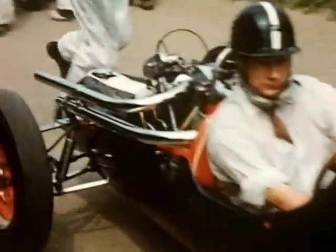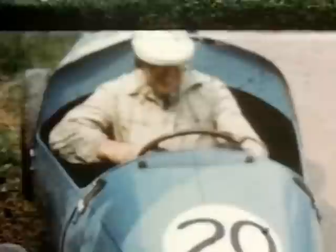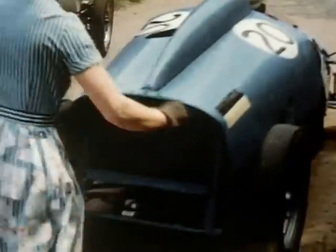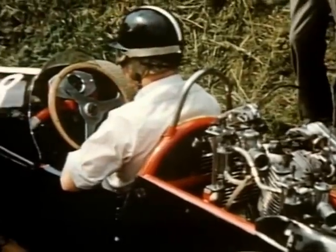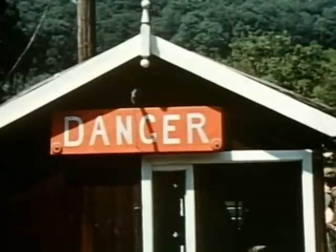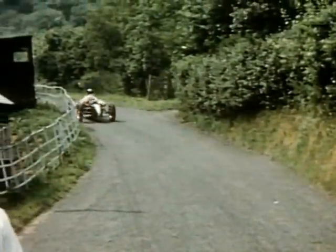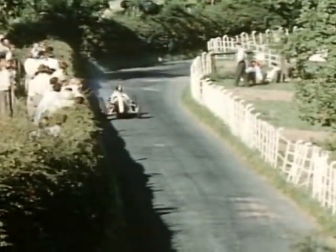Back in the paddock, the championship class prepare for their final run. Being a driver's wife certainly keeps you fit. David Goode takes very little time in his immaculate Cooper Twin. And it's flat out to the S's.